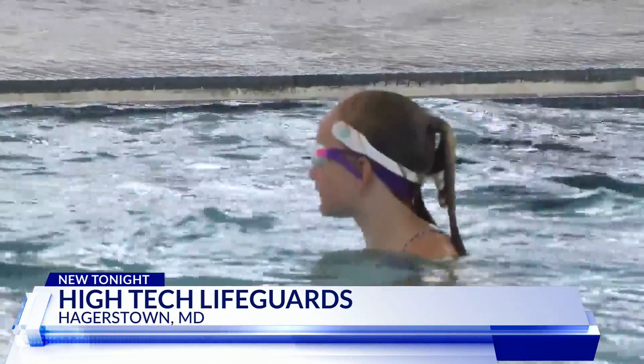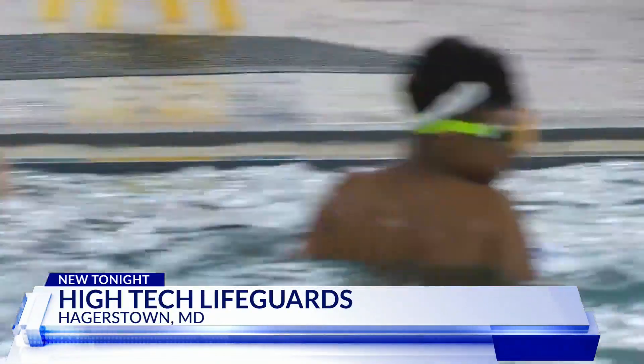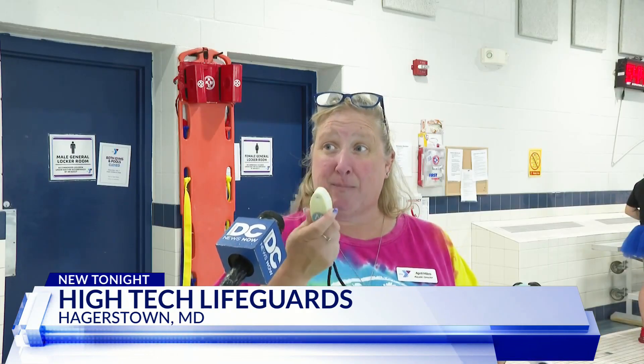Miles says it's basically an extra set of eyes to help the lifeguards. A warning also goes to the YMCA front desk, so that actually is a bonus with the Wave program. There's detection on a computer and also for our guards.